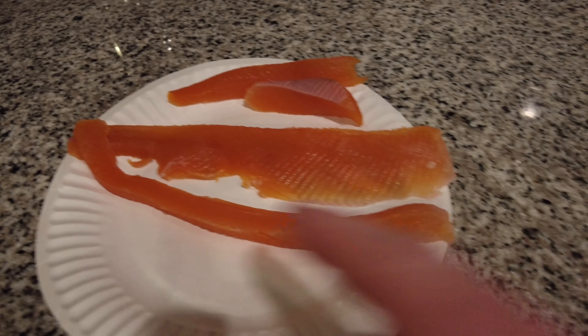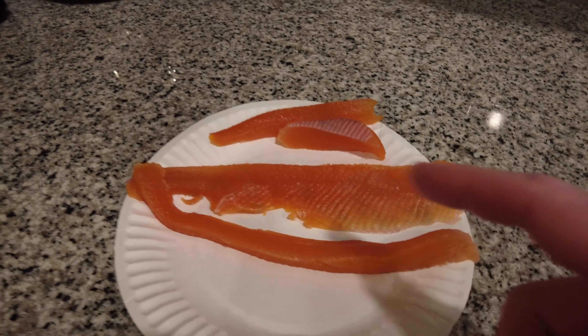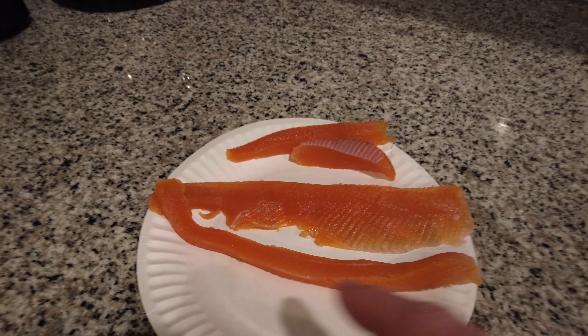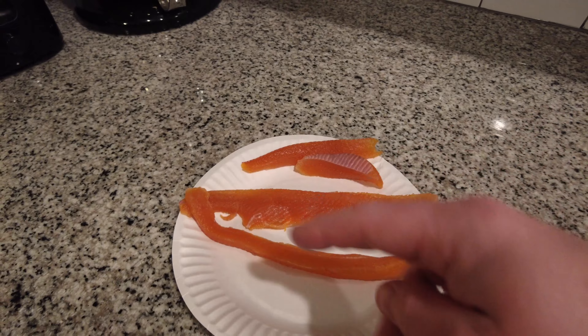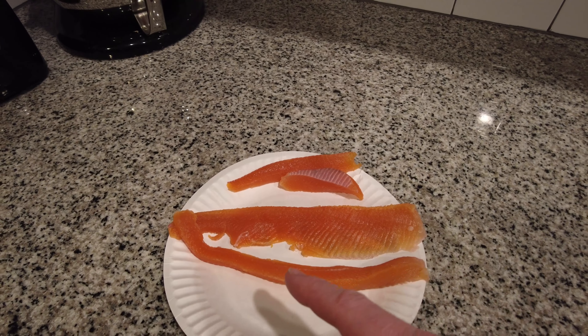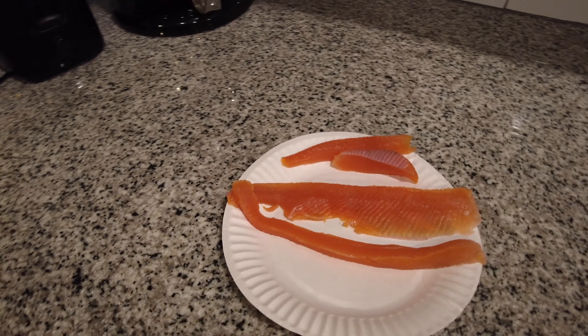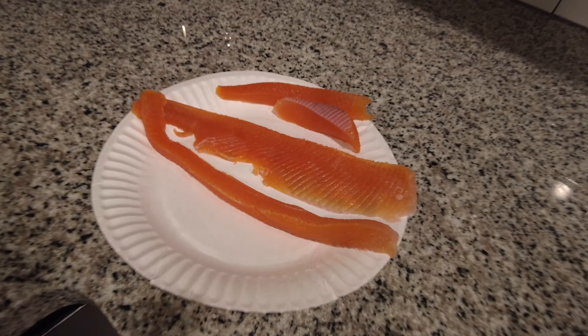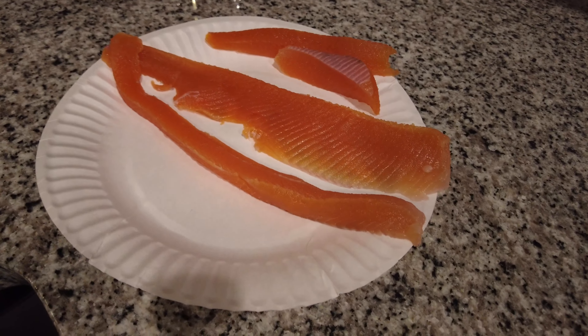I cut the strips up because there are pin bones once you've filleted the trout and taken the rib bones off. I just cut it so I don't have any. There's a little bit left in those two chunks, but I'm going to cook this up with some butter. Once I do that, I'm going to mix it in with some mayonnaise and do a nice little sandwich with some avocado. It's going to be delicious.